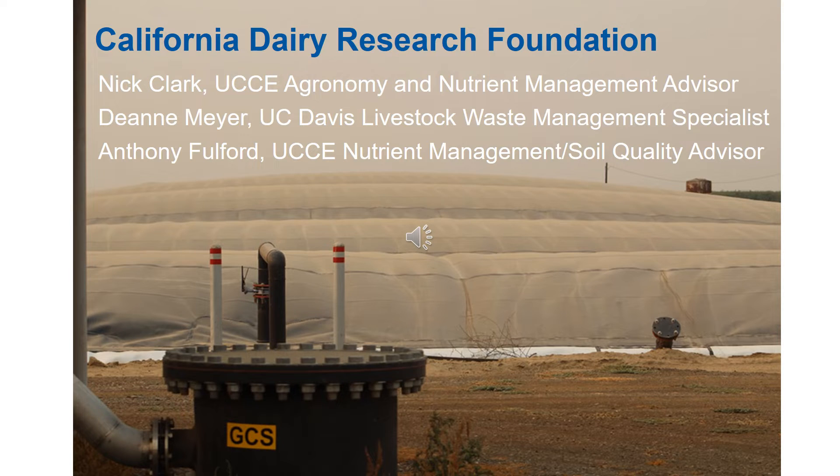The work that I'm going to be speaking about today was funded by the California Dairy Research Foundation. I collaborated on this project along with leads Nick Clark and Deanne Meyer, and fellow collaborator Anthony Fulford.